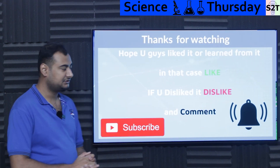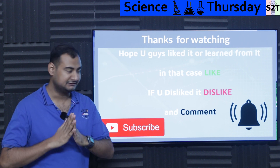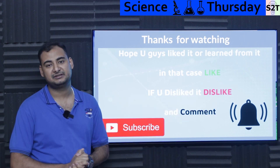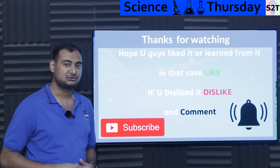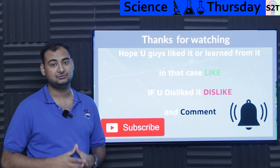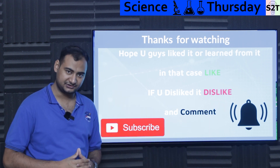That was my presentation on the Organic Rankine Cycle. Hopefully you liked it and learned from it — if so, please click the like button and share it. If not, feel free to press dislike. Leave a comment as I try to reply to all of them, subscribe, press the bell, and as always, thanks for watching.